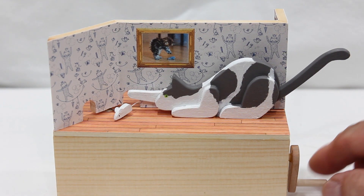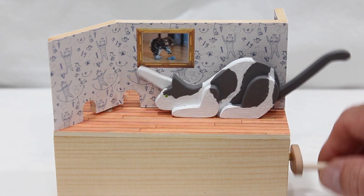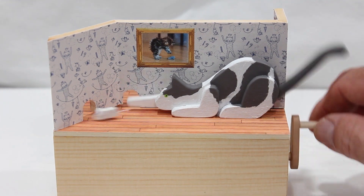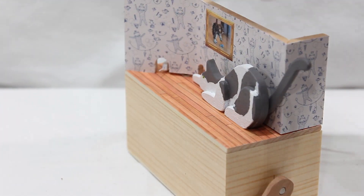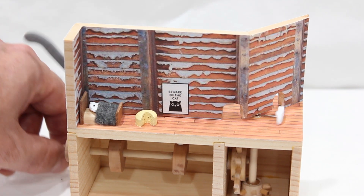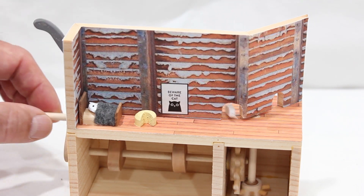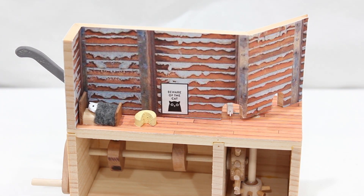Here we have the cat and mouse automaton. The mouse runs in and out of the wall, and the cat can never quite seem to catch it, though it never seems tired of trying. The mouse is running in and out of her own house, while her friend is asleep and lunch is waiting.